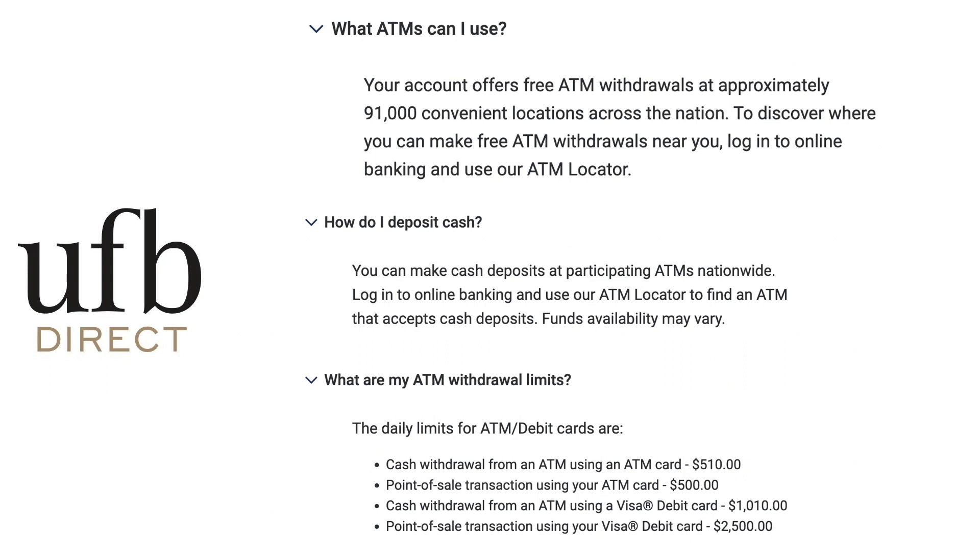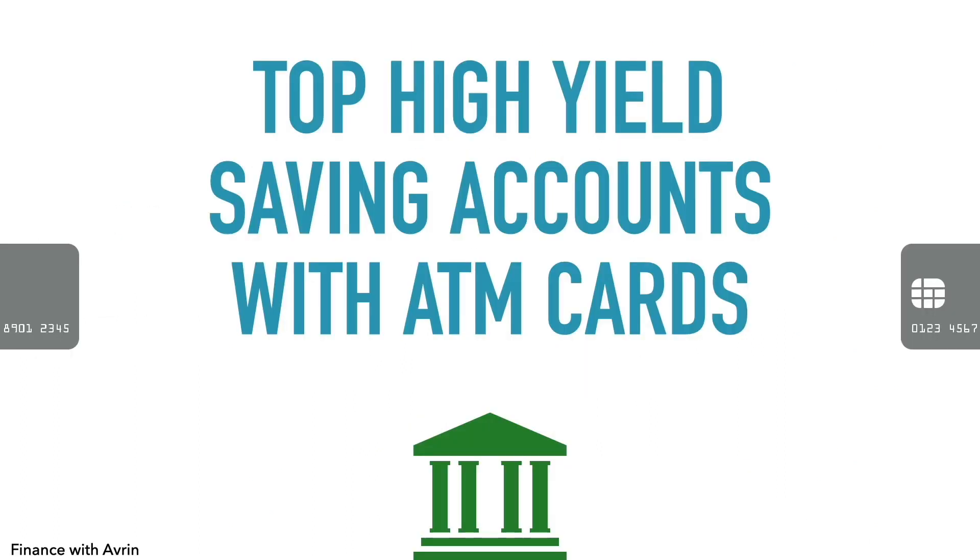And that is it with my video on the top high-yield savings accounts with ATM cards. Hope y'all enjoyed the video. Take care.